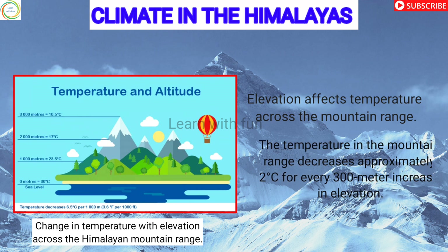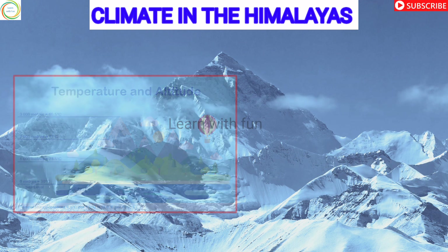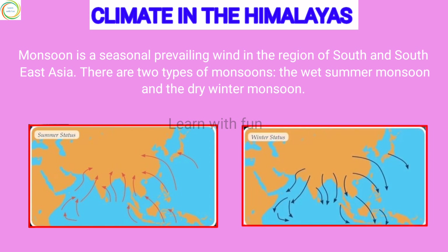Elevation affects temperature across the mountain range. The temperature decreases approximately 2 degrees Celsius for every 300 meter increase in elevation. Monsoon is a seasonal prevailing wind in the region of South and Southeast Asia. There are two types of monsoons: the wet summer monsoon and the dry winter monsoon.